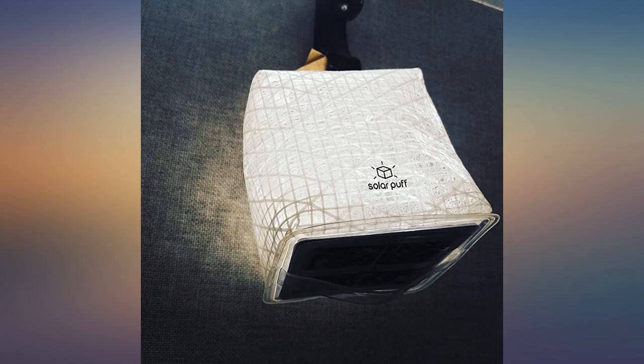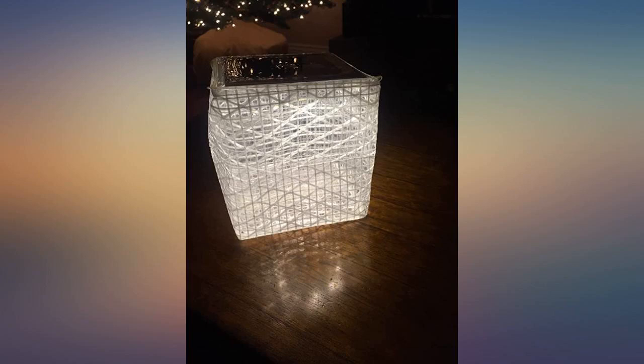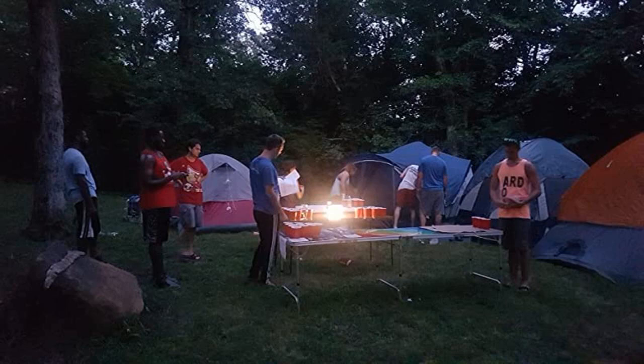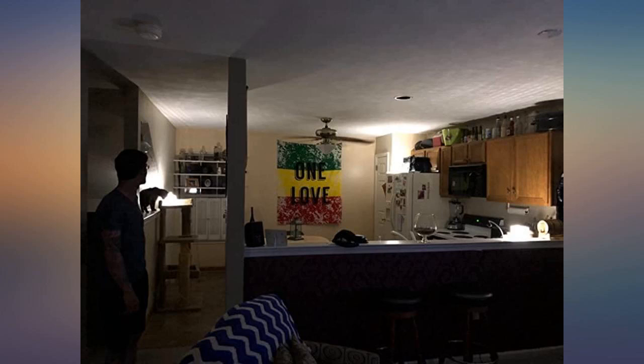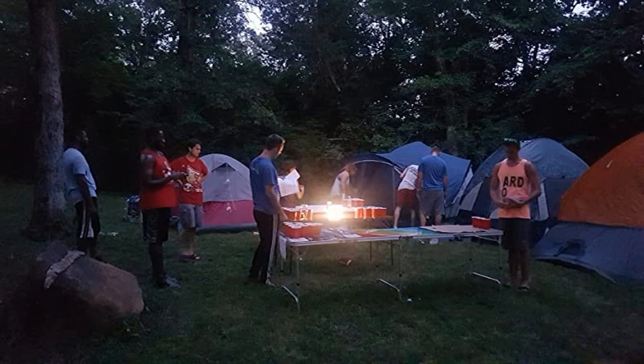The best purchase I've made in years. I feel more prepared and secure having it as a part of my backpack. It being lightweight and water resistant is very important. It also came super quick. Great company to support — I love how every puff sold, they give one away to a person in need of light in countries living in not so favorable conditions. Thanks for all you guys do in the world. I recommend this product 10 out of 10.